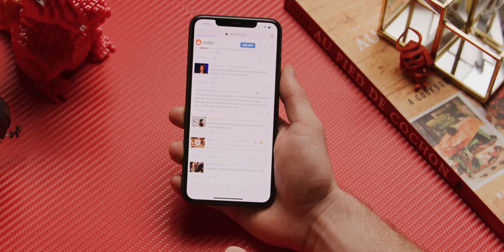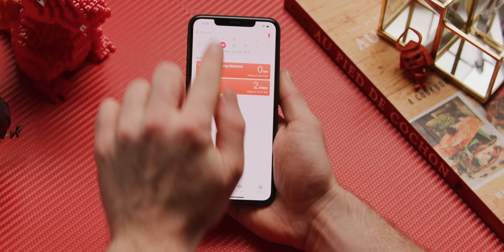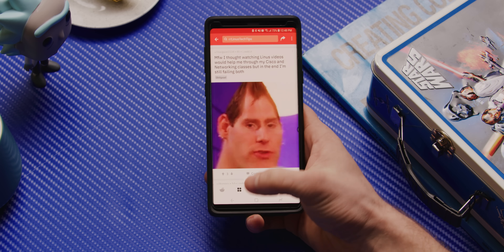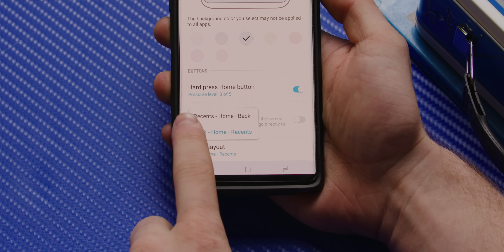Number nine: Android has a universal back button. Now, many of the Apple faithful and even some Android users might find this point controversial, but hear me out. Yes, you can go back on an iPhone — either by swiping, pressing the button in the header, or using Safari's back button on the bottom when it's visible. Which method you use is totally dependent on the app. But it's not the inconsistency that I have a problem with — it's the positioning. The back button is easy to reach on Android, because it's right here by your thumb. And on many phones, you can even choose which side you want it on.